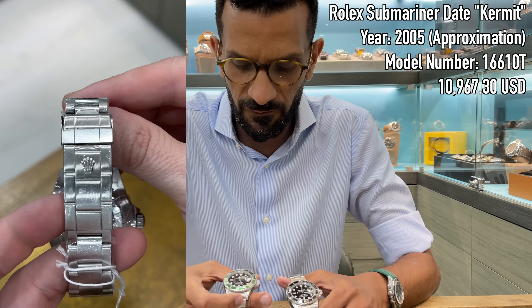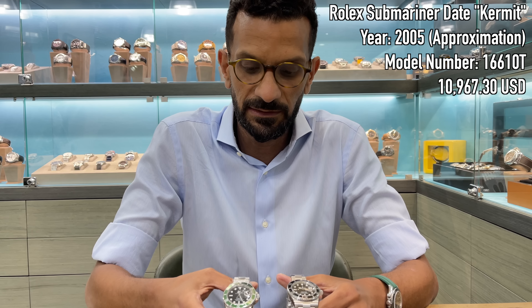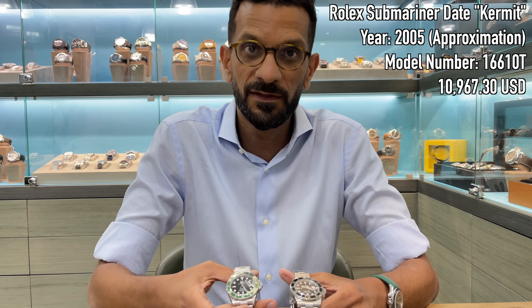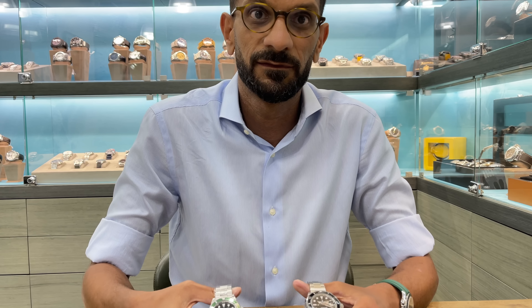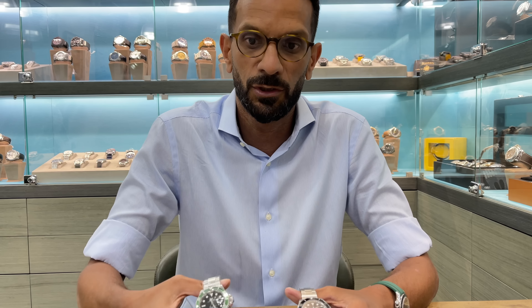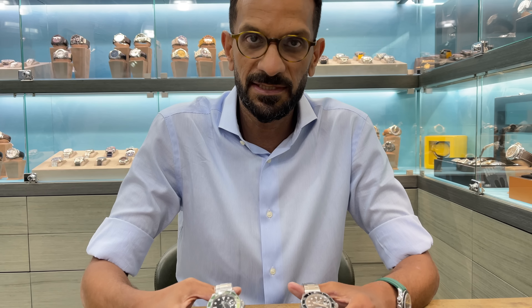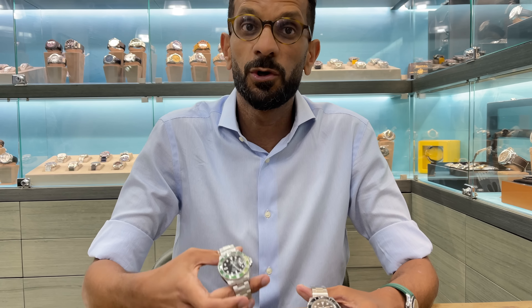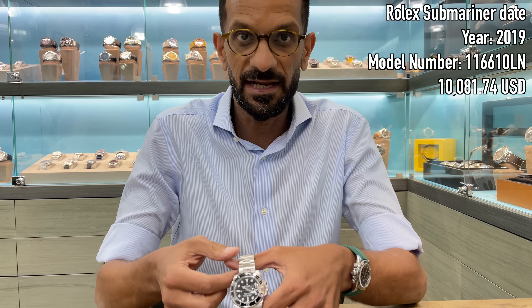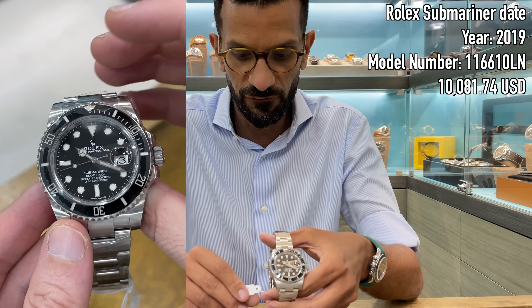Do people care a lot about box and papers for these kinds of watches, or is it becoming less important? It's subjective. I think a lot of people have held papers into account more than they should, because they deem it as authentication of the watch. But authentication really comes from the physical watch itself. From a collectability perspective, the fuller the set, the more value it retains — like cars with a full service history. The more important the watch, the more value a full set with papers adds.